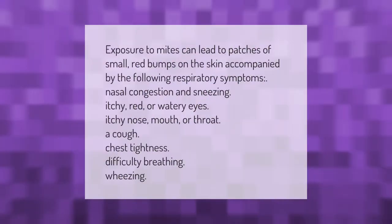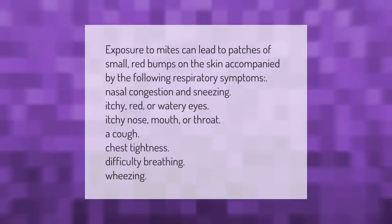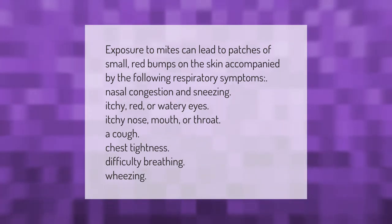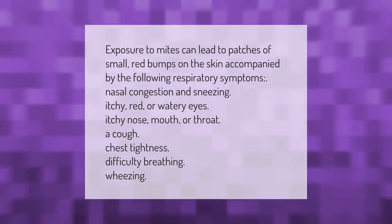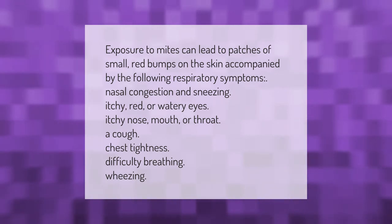Exposure to mites can lead to patches of small red bumps on the skin, accompanied by the following respiratory symptoms: nasal congestion and sneezing, itchy red or watery eyes, itchy nose, mouth or throat, a cough, chest tightness, difficulty breathing, and wheezing.